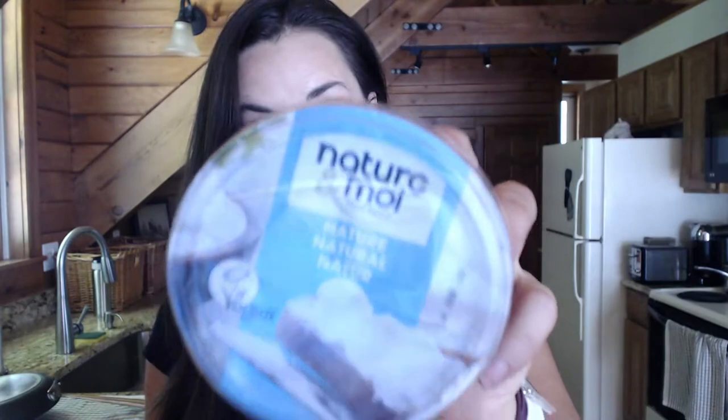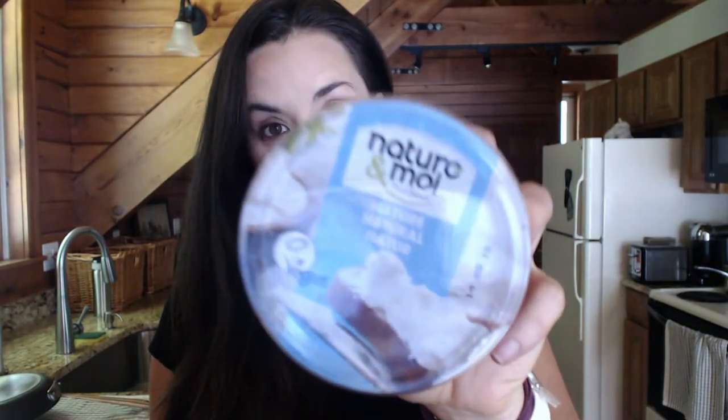The product that absolutely blew me away is this vegan cream cheese — the best vegan cream cheese I can recall having, at least in terms of a packaged version. In terms of something you could just get off the shelf, this is phenomenal. I think they already have distribution in Canada and they're working on getting it in the US. Look up Nature a Moi — I will link to them.